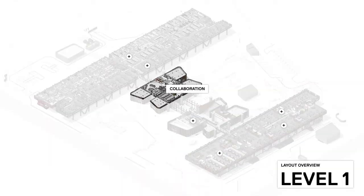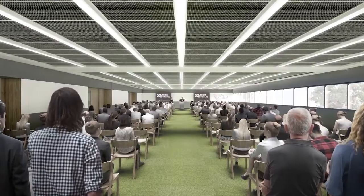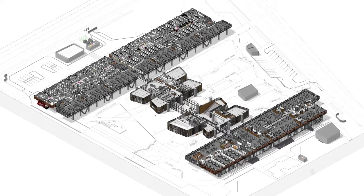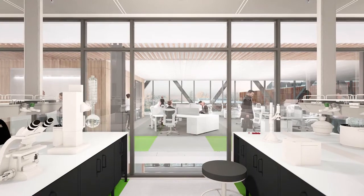All spaces are closely linked to meeting rooms, office facilities and collaborative areas.